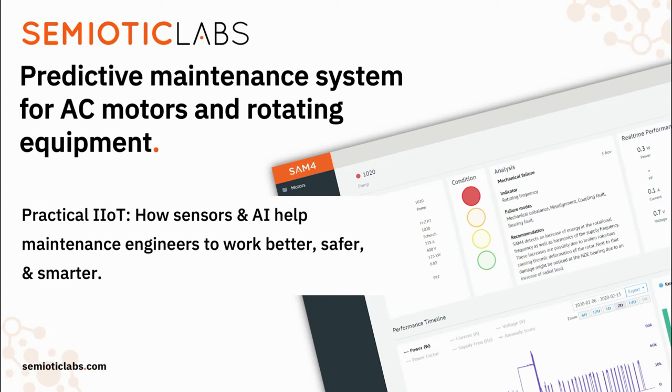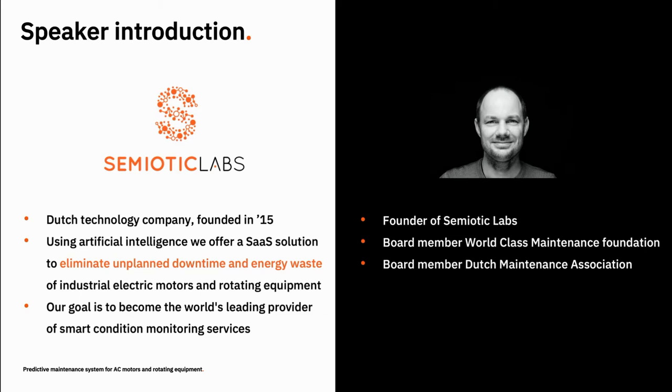Hi everyone and welcome to the session about the Industrial Internet of Things, or how sensors and AI are helping maintenance teams to work better, safer and smarter. My name is Simon Jaagers and I'm one of the founders of Semiotic Labs.